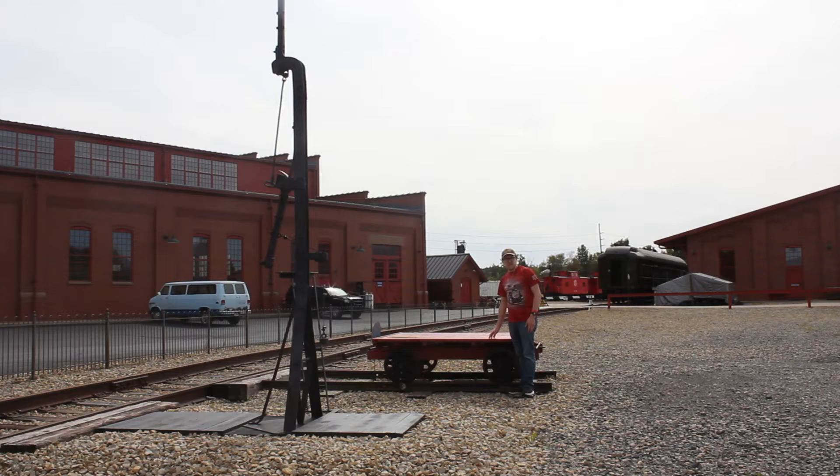Right here is a maintenance of way flatbed on this section of tracks. They would use it to carry spikes, tools, and etc. It's here at the Age of Steam Roundhouse in Sugar Creek, Ohio.